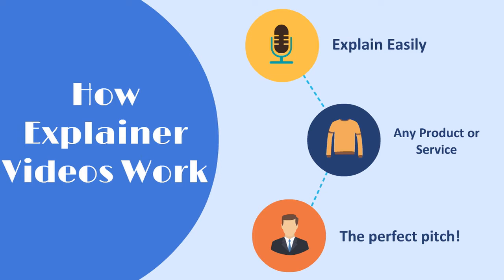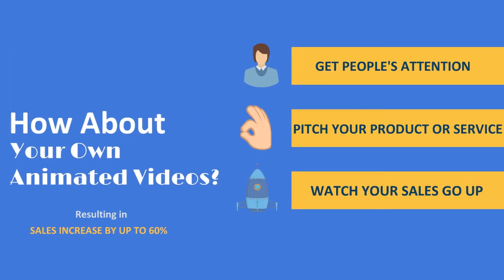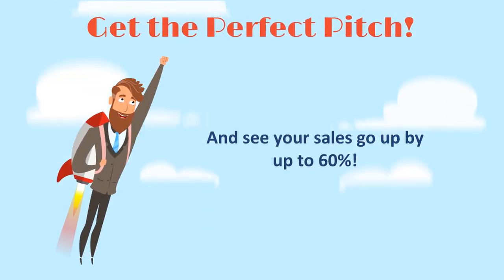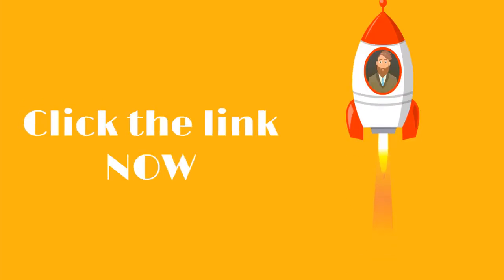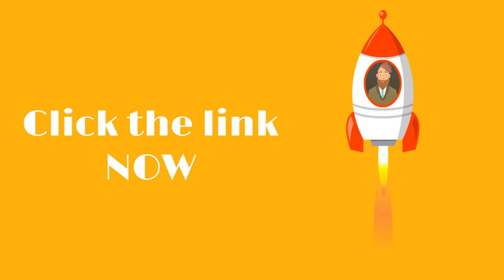It's the perfect pitch every time. So how about getting your own customized, highly converting explainer videos for your business? Let's strategize with you and build your own explainer videos to make you a perfect pitch. Click the link.